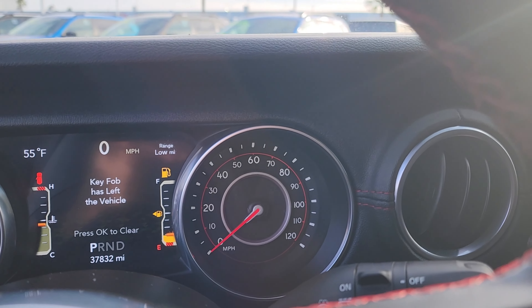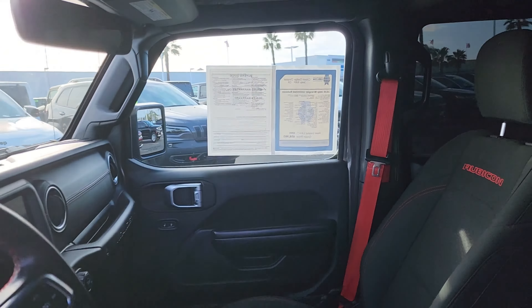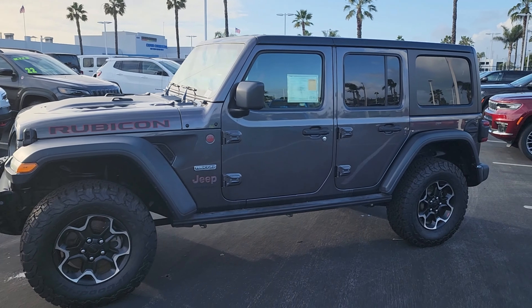Again, this is Crown Jeep Dodge and Ram in Ventura, and you just took a look at a pre-owned 2020 Jeep Wrangler Unlimited Rubicon. Thank you so much.